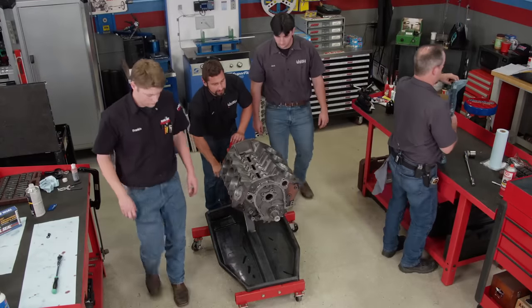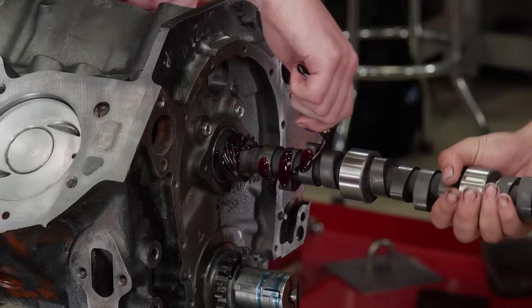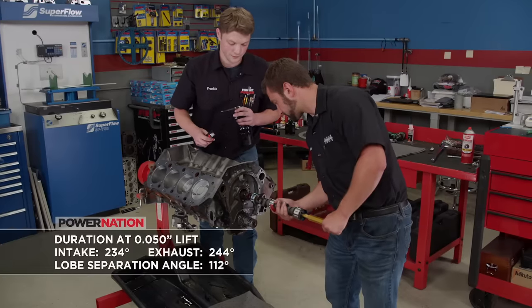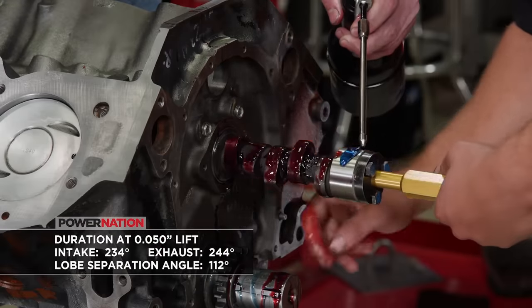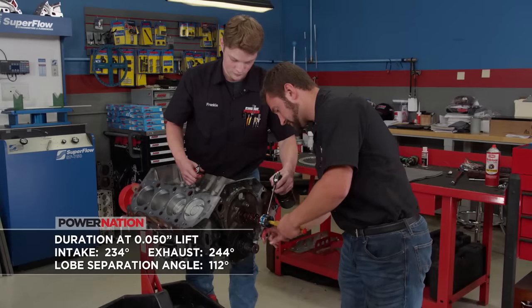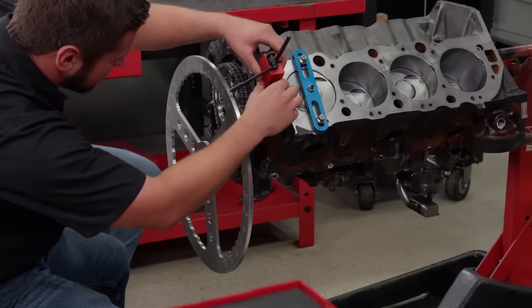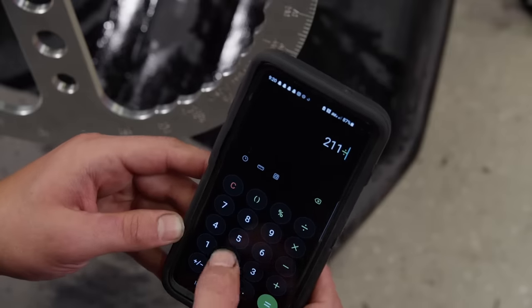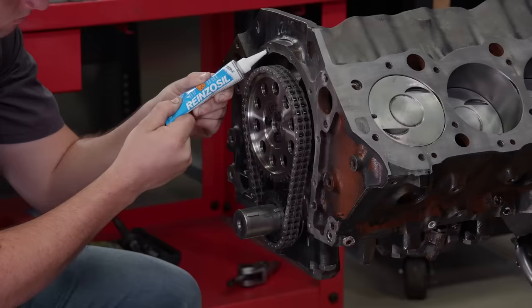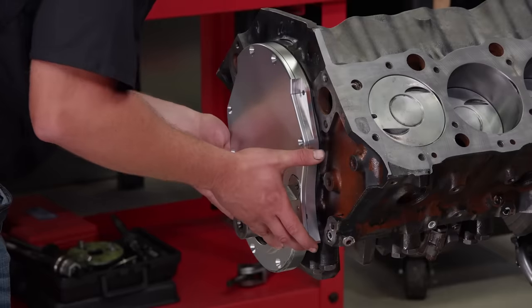Following John's budget-friendly advice, we're installing a new CompCams hydraulic flat tappet camshaft from Summit Racing Equipment. At 50 thousandths lift, it has 234 degrees of intake duration and 244 degrees of exhaust duration. Lobe separation angle is 112 degrees. John's degreed plenty of cams at UNOH, so we'll let him take the wheel on this one. It comes in at 105.5 degrees of intake centerline, which is 6.5 degrees advanced. With a new Victor Rhines gasket, the used timing cover is reinstalled.